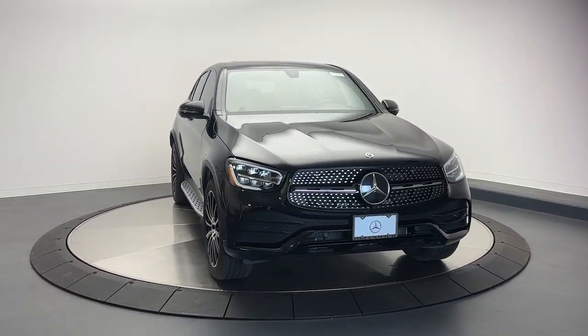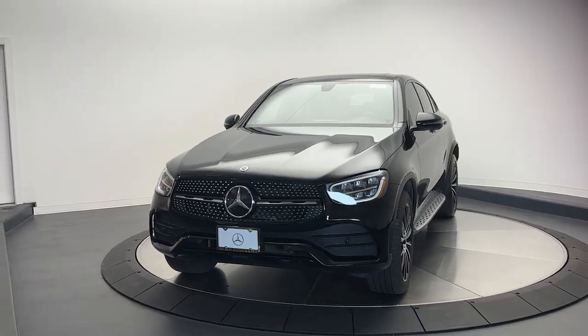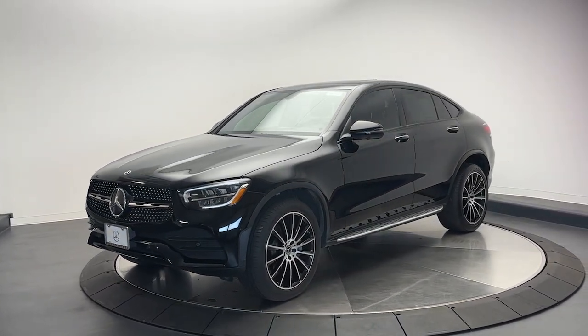Introducing the 2020 Mercedes-Benz GLC. With less than 30,000 miles on the odometer, this vehicle stands out from the rest.